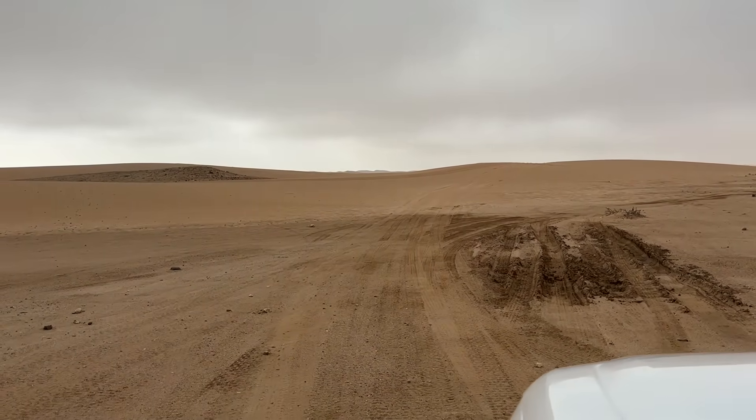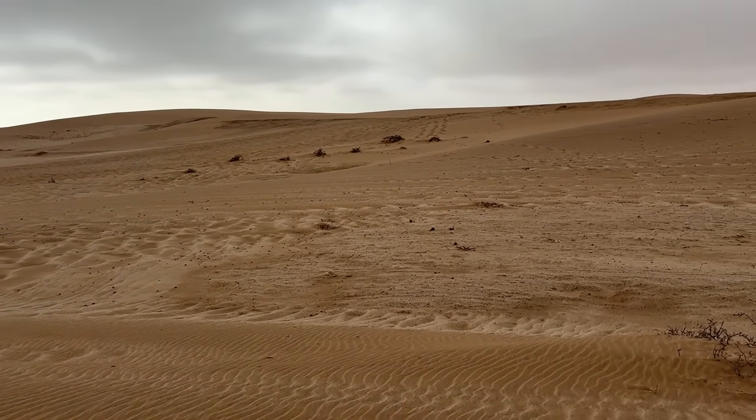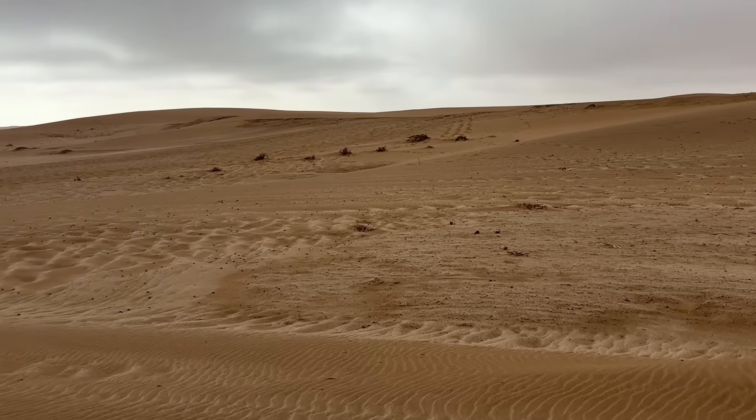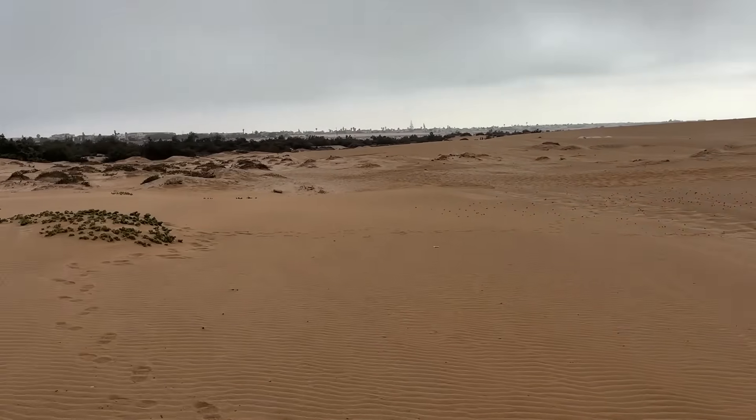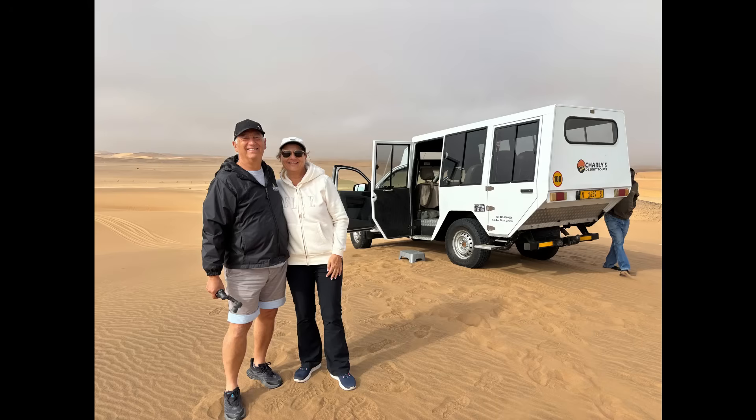The Namakwa chameleon is one of the few chameleon species adapted to desert life. It changes color not just for camouflage, but also to regulate temperature, and its diet includes insects and even small vertebrates. The wildlife of the Namib Desert near Swakopmund is not only resilient, but also ingenious.